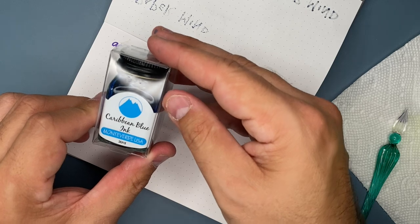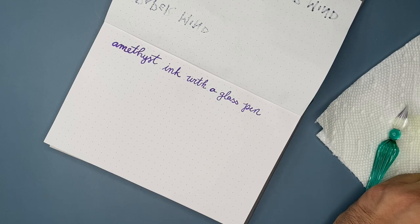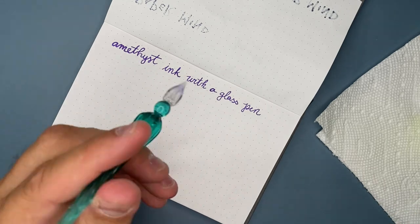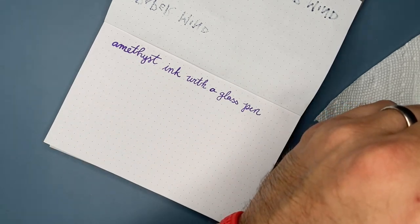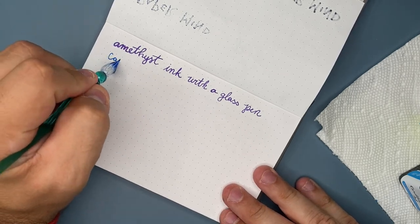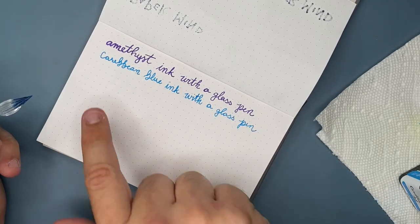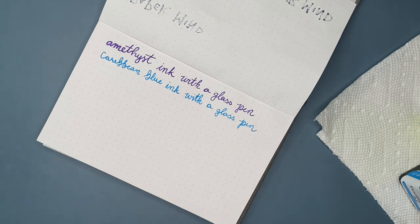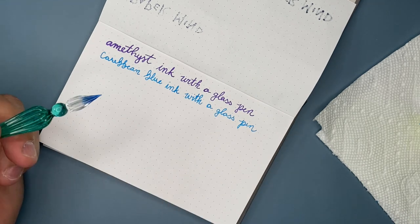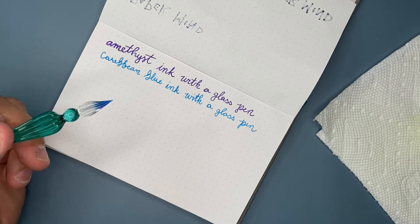Now trying the Caribbean Blue ink — this is the one Viv picked out. She's a big turquoise fan, hence the turquoise glass pen we have. Beautiful color. This thing is writing so nicely. I'm so glad she pointed this out — I've kind of always wanted a glass dip pen, so this was a fantastic excuse.